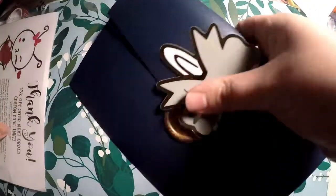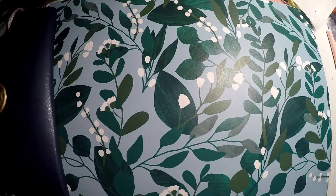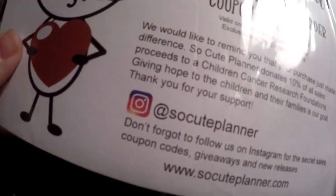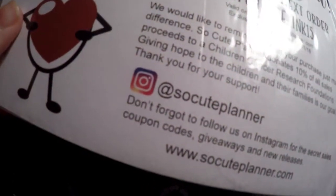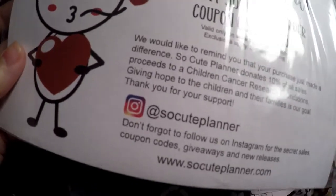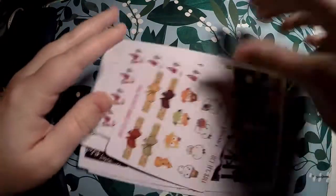Next we're going to go through So Cute Planner — it's a slightly smaller stack than the Giving Girl, then we'll finish with the Giving Girl. As always with So Cute Planner, she donates 10% of purchases to children's cancer research foundations. I want to make sure I let you all know about that because I think it's a very important and very good cause. Definitely check her out.